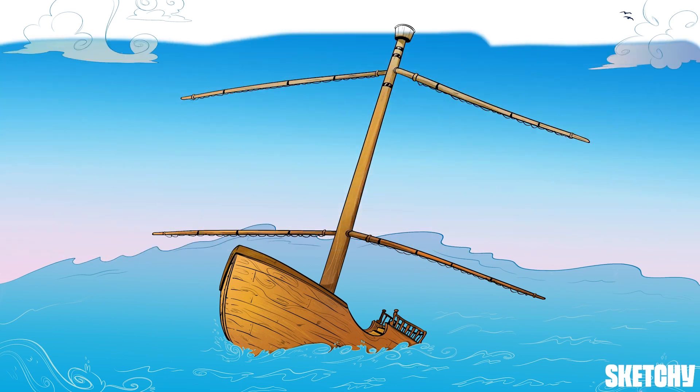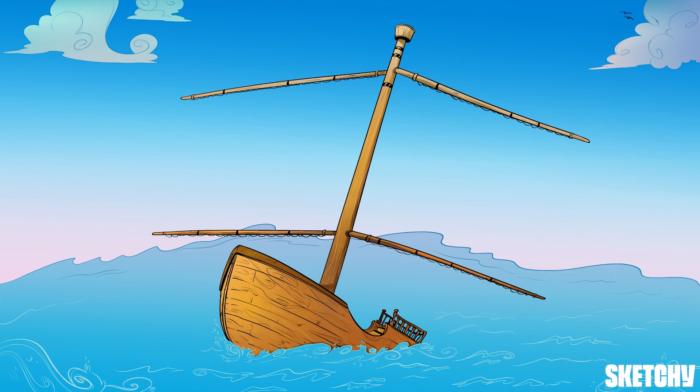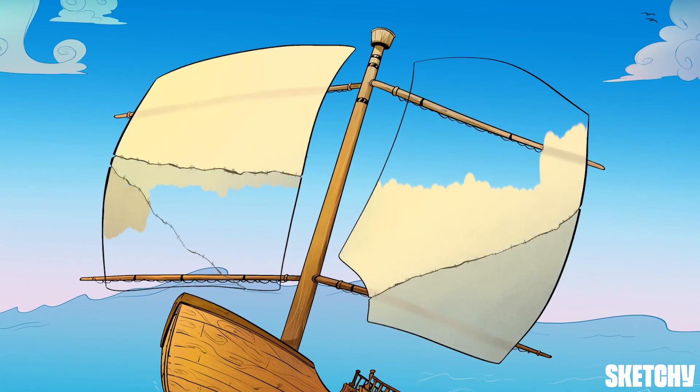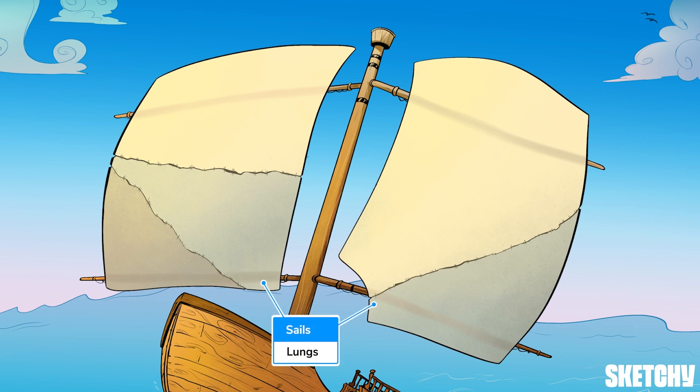Take a deep breath because we're about to chart a course through the lungs. Let these glorious squall-tested sails represent the lungs. You'll see sails as a recurring symbol for lungs throughout Sketchy, and we made these sails extra large to remind you that the lungs occupy the majority of space in the thorax.